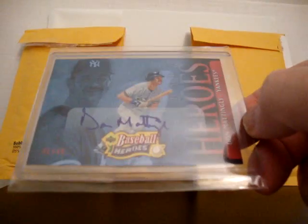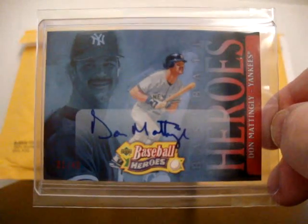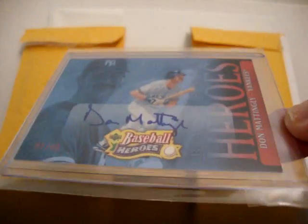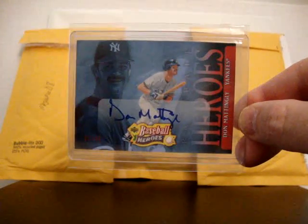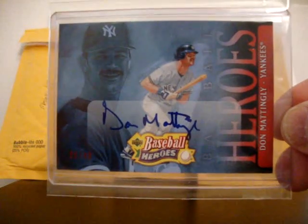I actually tried to put this in a magnet case, but the card is slightly larger than the recessed area in the magnet, so I couldn't put it in. I'm going to have to keep this one in a standard penny sleeve top loader and team bag. Nice card though.